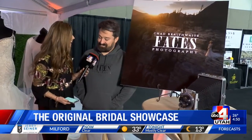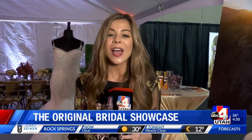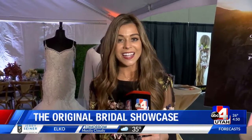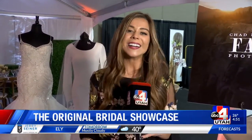Thank you very much. This is a small taste of what you can see here at the Original Bridal Showcase, taking place at the Mountain America Expo Center. Doors opened today at 3 o'clock and the show runs through tomorrow at 7 p.m. Tickets are $7 at the door, but we'll link you to a coupon through our website. This is the place to be if you or someone you know is planning an event. Chad also has a spouse house where the guys can come, hang out, and play video games. Definitely a good time.